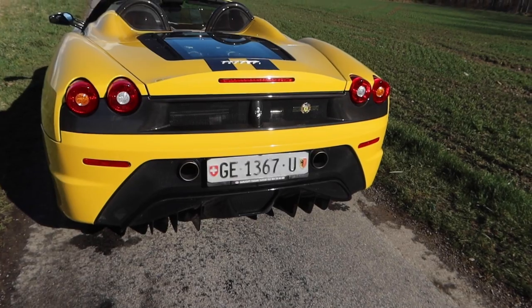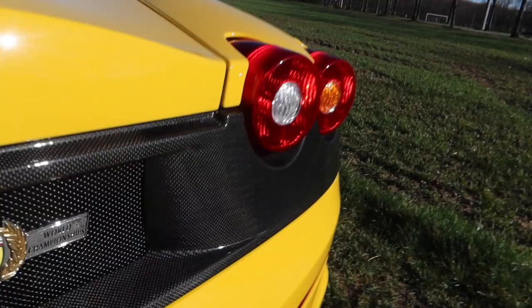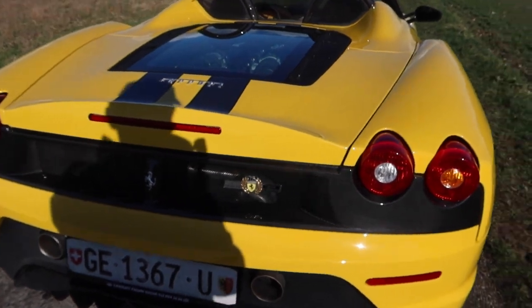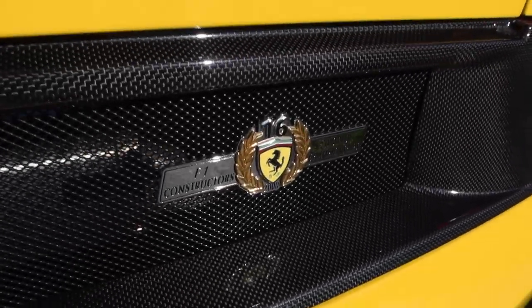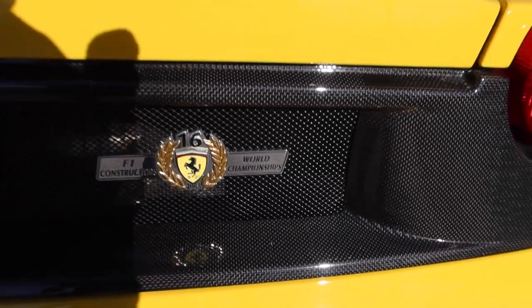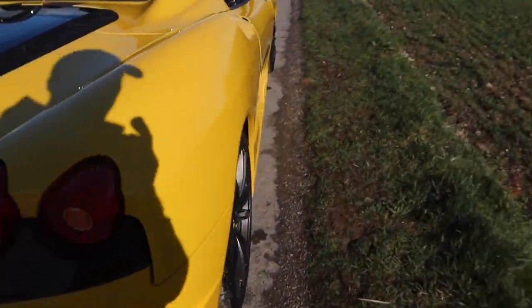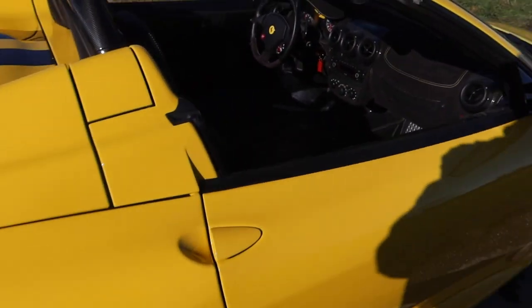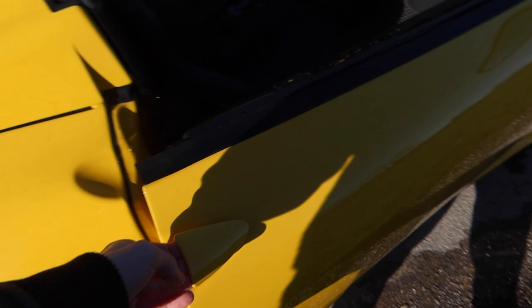Around back there's a lot of carbon fiber, on the diffuser as well — basically the same as on my Scuderia coupe. But then you've got this badge: 'F1 Constructors 16 World Championships,' because this car was made to commemorate and celebrate Ferrari's 16 world championships in Formula One.